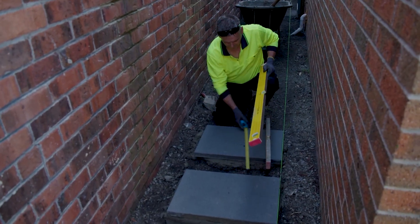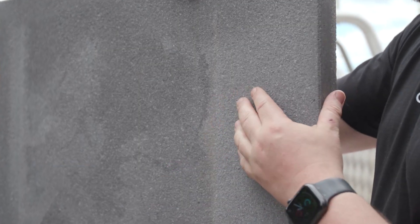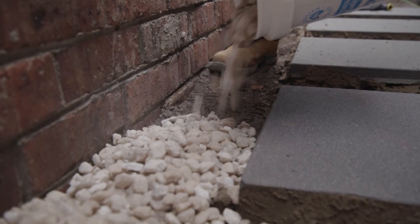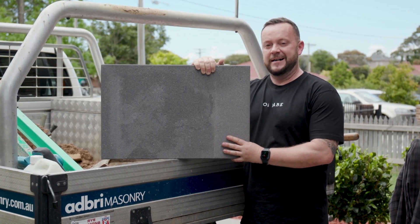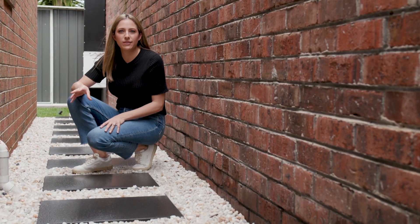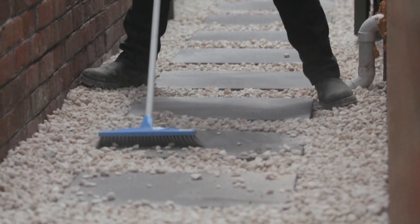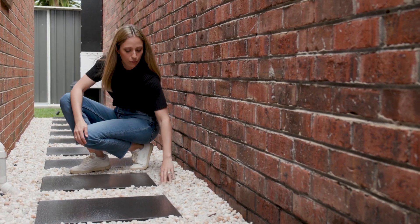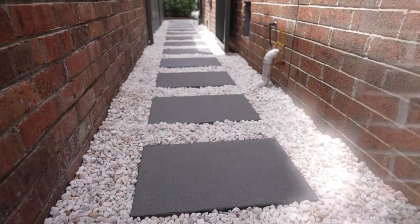So we have gone for this paver here — it's a 600 by 400 from Adbri Masonry and it's the Prague colour, the Eurostone. This is particularly good because it's lightly textured, so it gives you an elegant look, and it would look really beautiful around a pool area or even a driveway. Being from Adbri, it means they are engineered specifically for a harsh Australian climate. We've kept it really functional for our homeowners today — this is an access point from front to back. We've gone with the Prague colour — it's a really dark grey and it's super popular with landscape design at the moment. And then we've contrasted that with these beautiful quartz-like pebbles around it, so it's going to be really functional, very low maintenance and super dog-friendly as well.